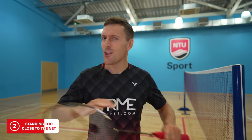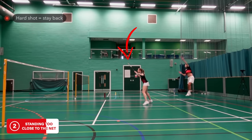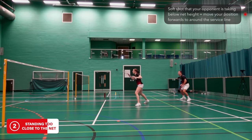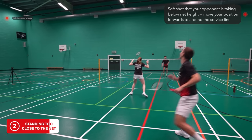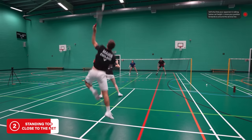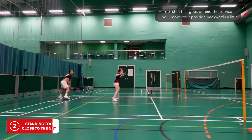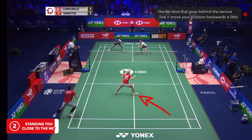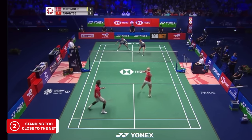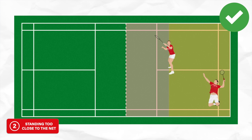Exactly how far back you should stand depends on a few things. If your opponent is taking the shuttle below the height of the net, you can move forwards to around the service line, as the likely shot is either a soft net shot or a high lift. But if you or your partner plays behind the service line, we'd recommend standing further back, as it's more likely your opponents will play harder, flatter shots — and you're in a better position to intercept these and help your partner. As the diagram shows, your partner now has much less to cover.